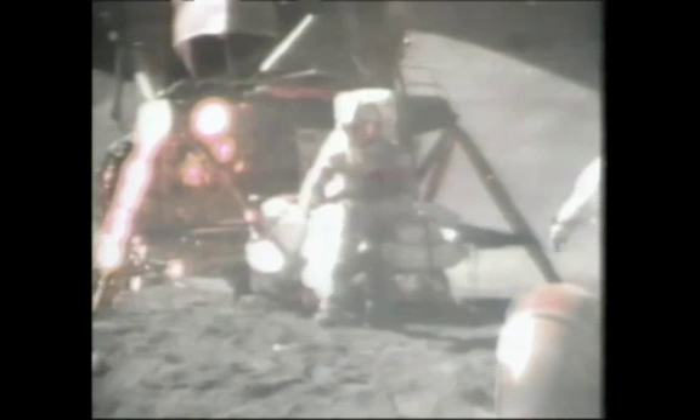How about that? Mr. Galileo was correct in his findings.